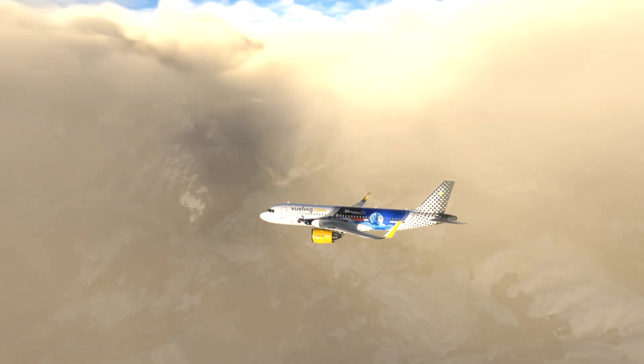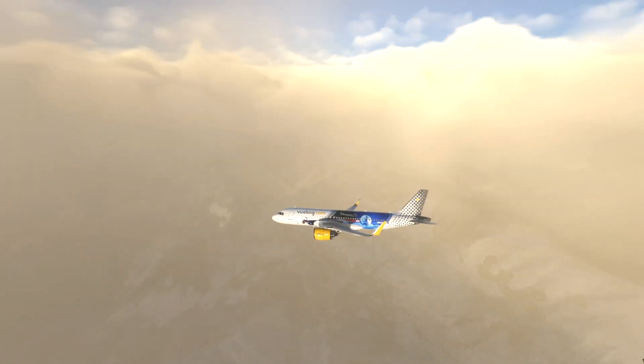KLM 1253, traffic is at 8 o'clock, 2 miles, flight level 3-6-0, generic.